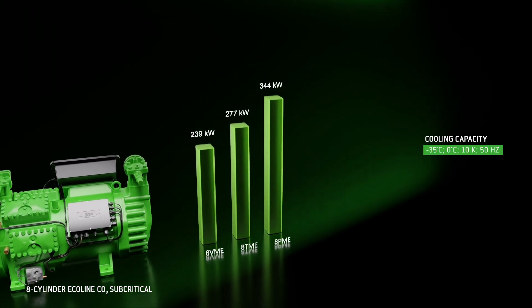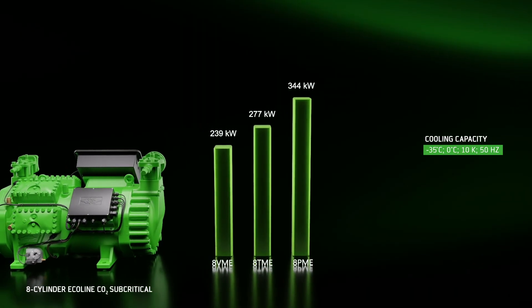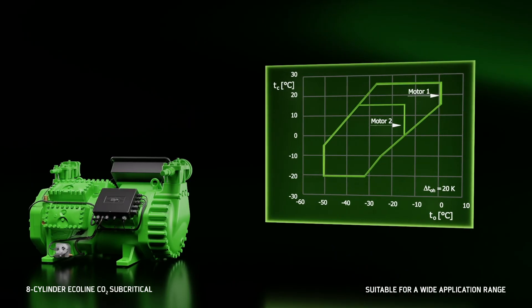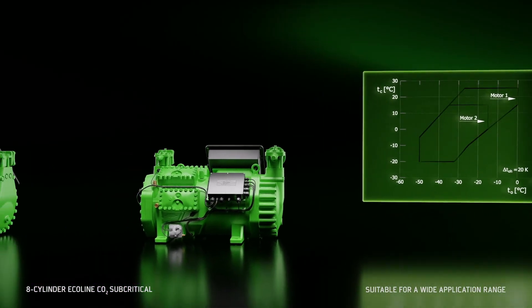They are designed for high standstill pressures. Cooling capacities of up to 360 kW are possible, and the compressors are suitable for operation in a wide application range.